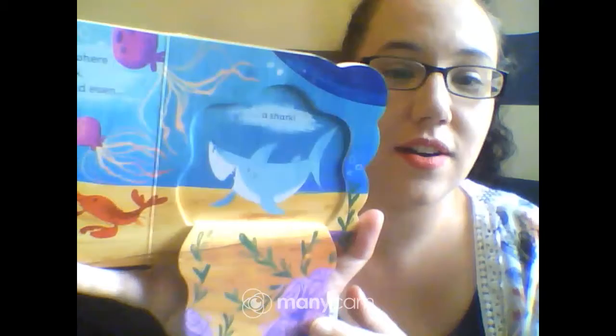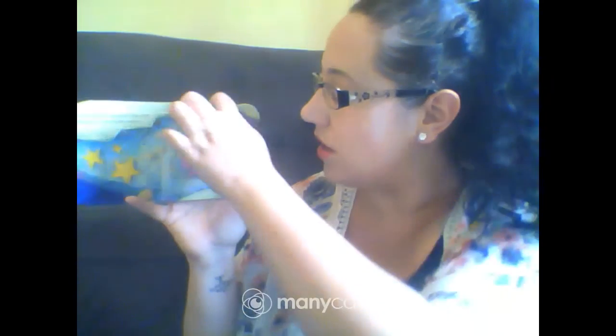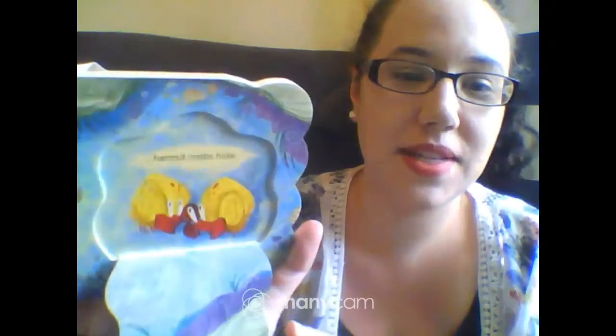Deeper down in the sea where the water grows dark, swims a lobster and jellies and even a shark. The little blue boat goes out with the tide and that leaves pools of water where hermit crabs hide.